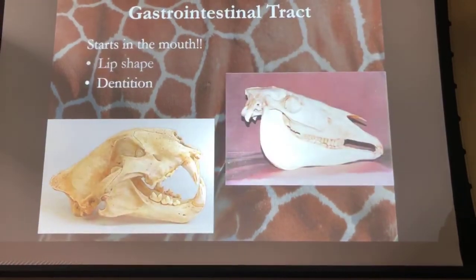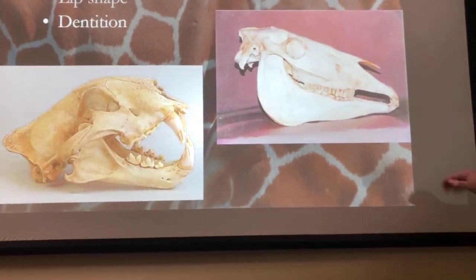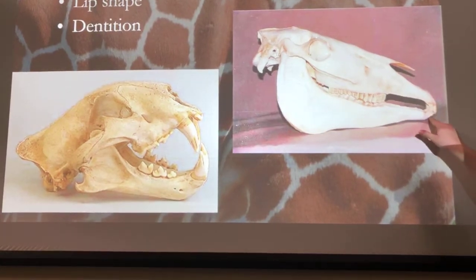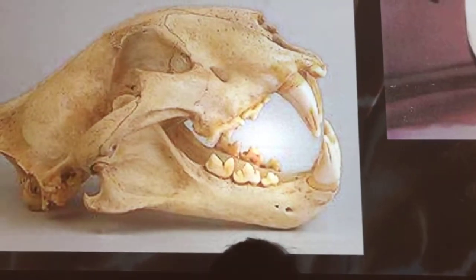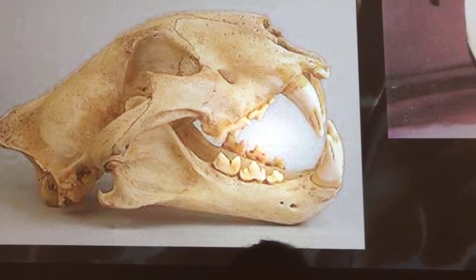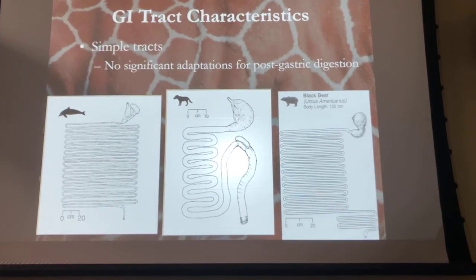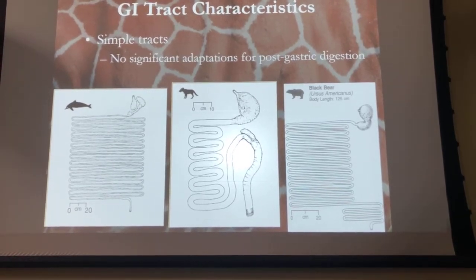Teeth are also important to consider. You can see the difference between two skulls: an herbivore has very big molars and small incisors used to clip grass. A carnivore has large incisors and pointy molars — not needed to grind up meat — which tells you a lot about what the animal eats. We're going to have a quick anatomy lesson on the different types of gastrointestinal tracts, which gives us a lot of information about what these animals eat.